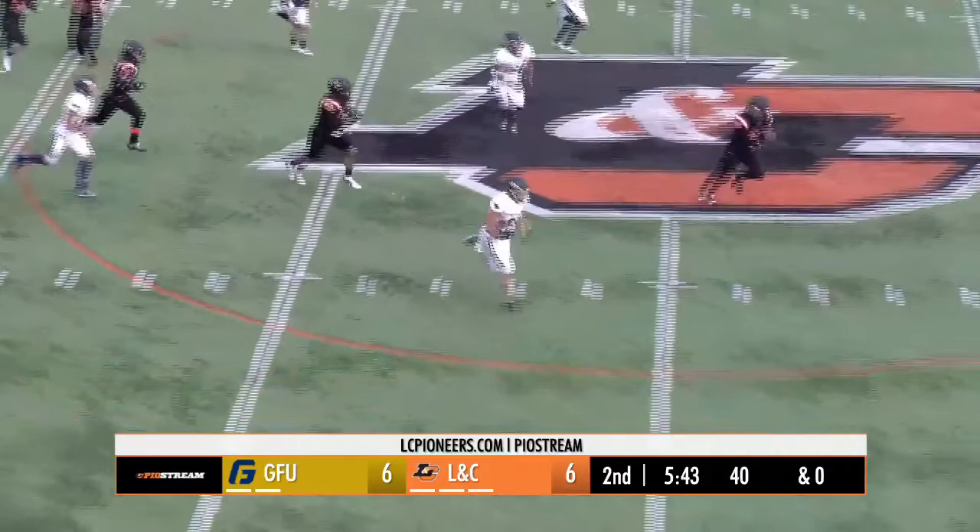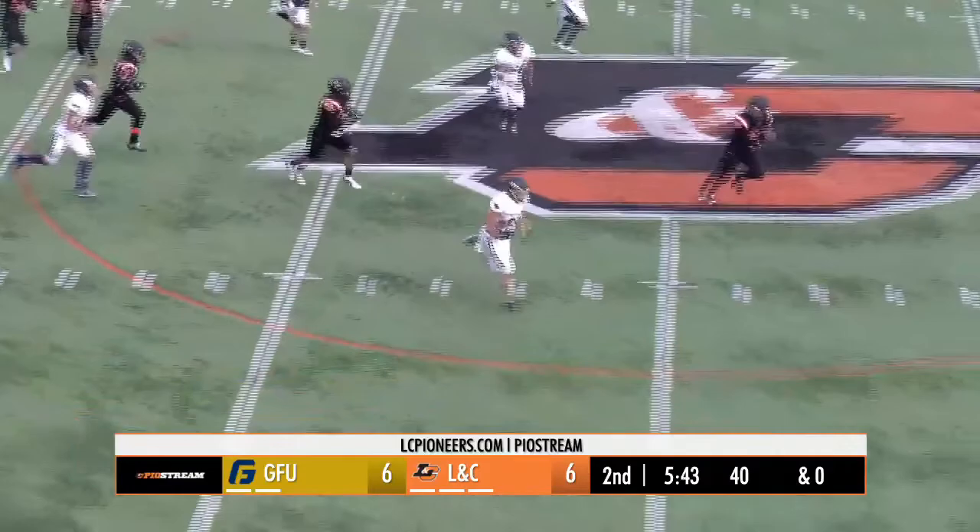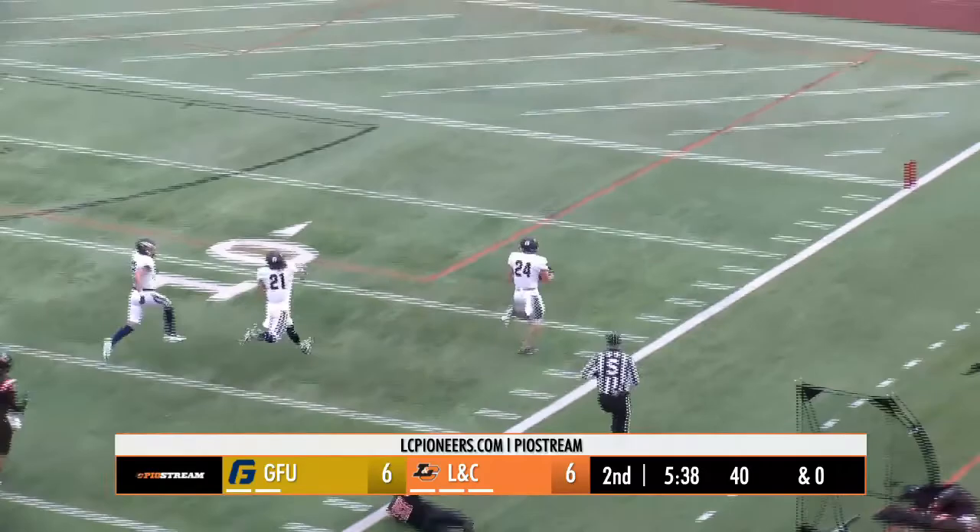20-yard line, left side, cut back on the hash marks, reverse his field. On the run, Schmidt to the Lewis and Clark side. Gets away, up the sideline, touchdown George Fox.